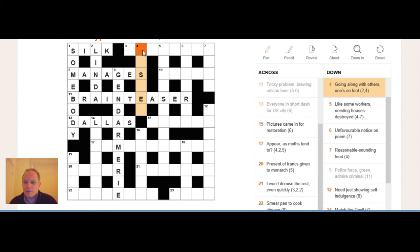Four down: 'going along with others, ones on foot.' It's a two-letter plus four-letter phrase. 'Going along with others' is likely the definition. If you think of IN STEP, there is an instep on everybody's foot, and being 'in step' means going along with others. So IN STEP is the answer, with 'ones on foot' justifying the wordplay.